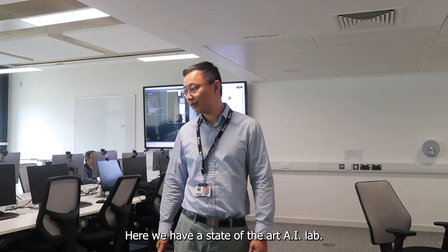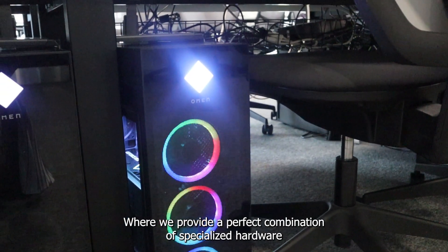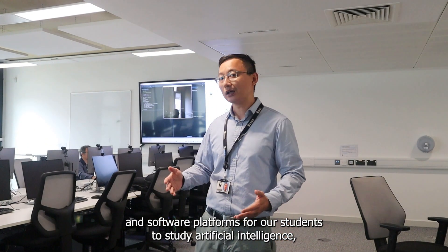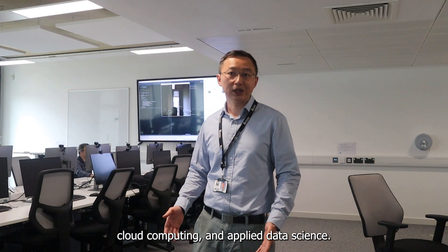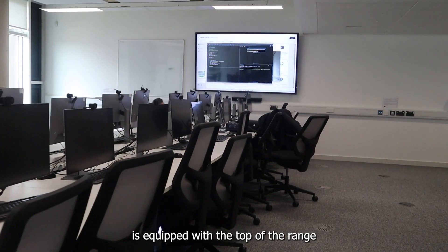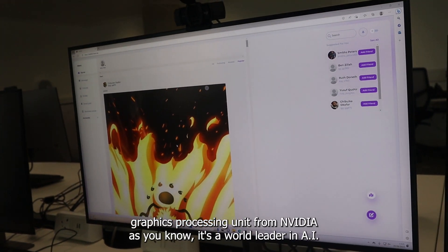Here we have the state-of-the-art AI lab where we provide a perfect combination of specialized hardware and software platforms for our students to study artificial intelligence, cloud computing, and applied data science. On the hardware side, each one of the machines we have in the AI lab is equipped with the top-of-the-range graphics processing unit from NVIDIA.